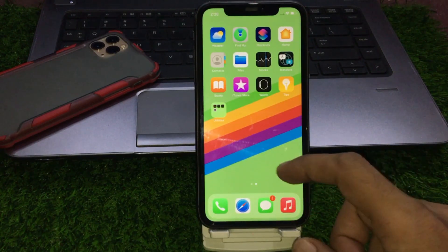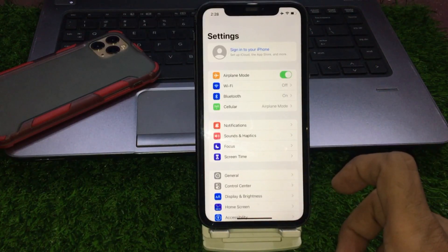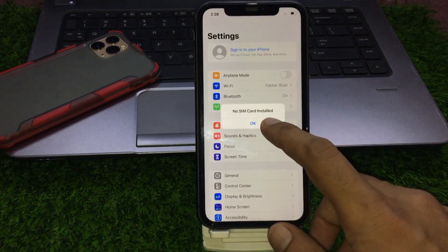Solution number one: open the Settings app. Enable Airplane Mode, wait for 10 seconds, and disable it. Then go back to home and clear recently used apps.